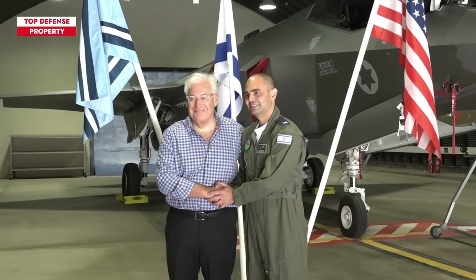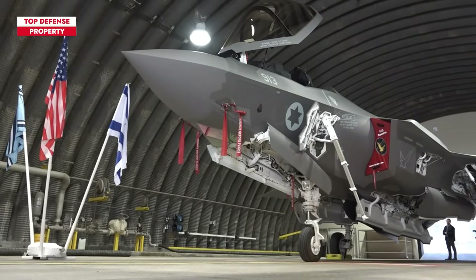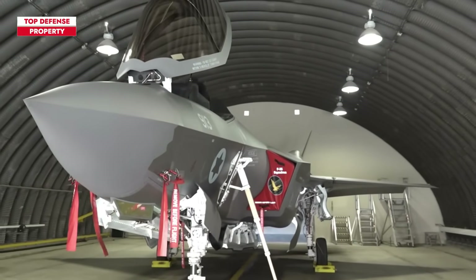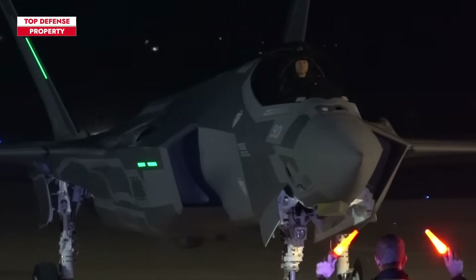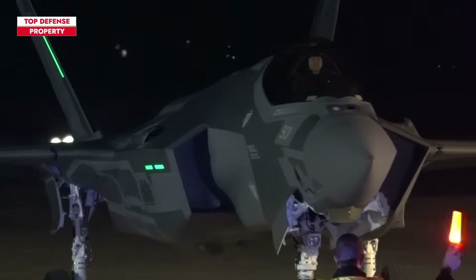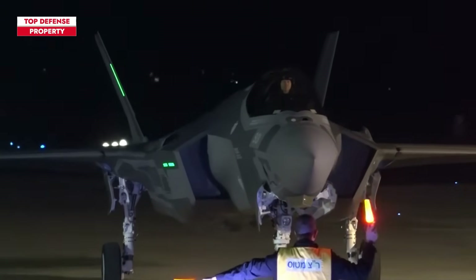At Nevitim Air Base in Israel, there are F-35 maintenance facilities equipped with the necessary repair tools and adequately trained personnel. These facilities are not only capable of conducting routine maintenance but also more extensive overhauls that go beyond standard procedures.